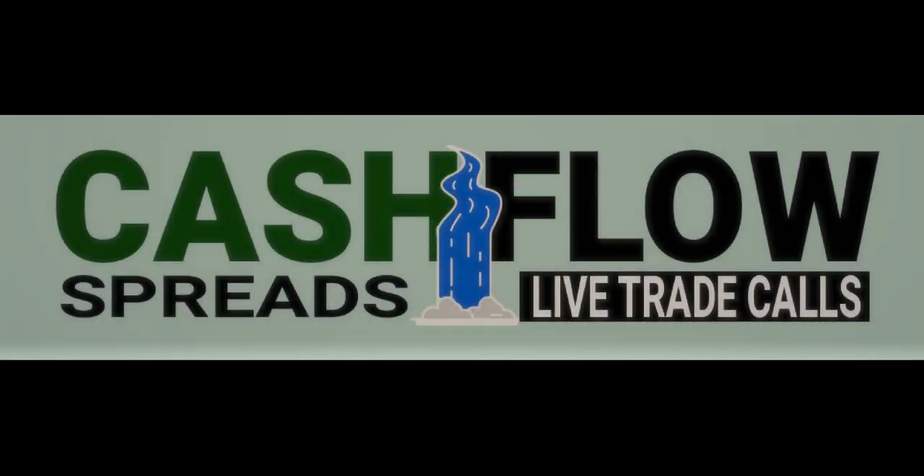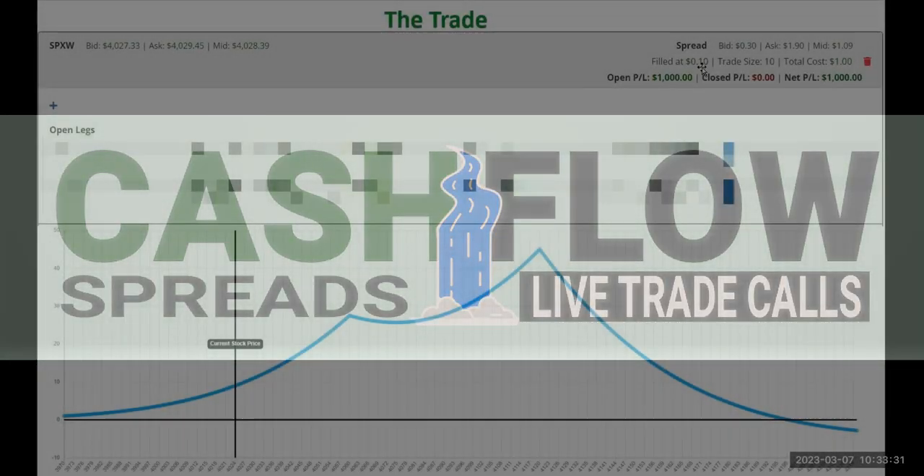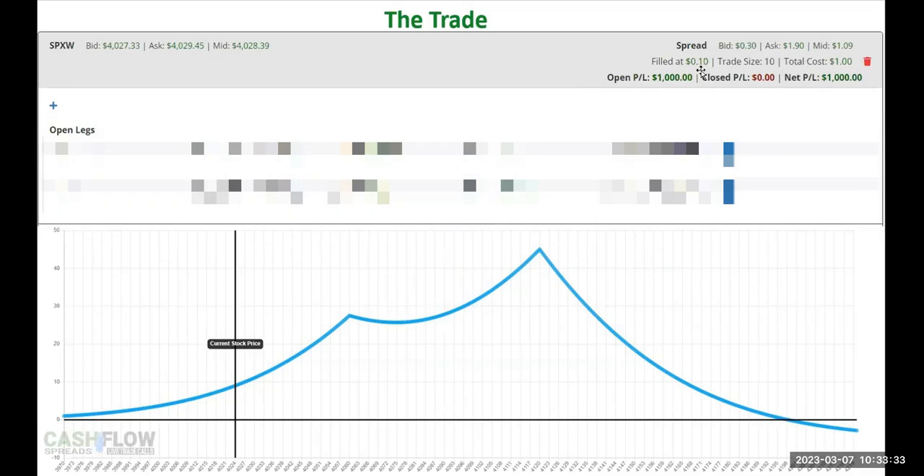This particular trade does have just a little bit of risk to the downside — it's a 10 cent debit to the downside. In the meantime, I have a major profit zone and then just a little bit of risk.